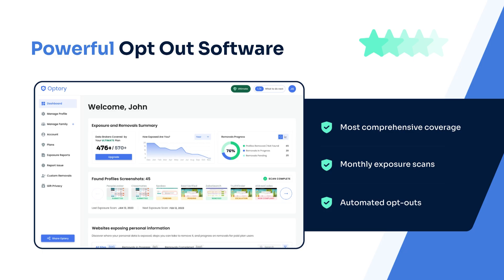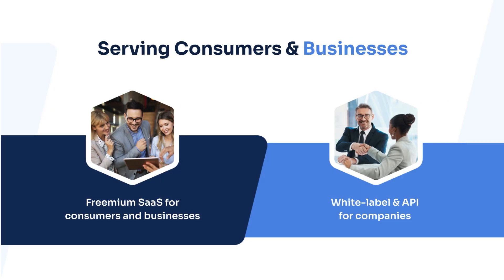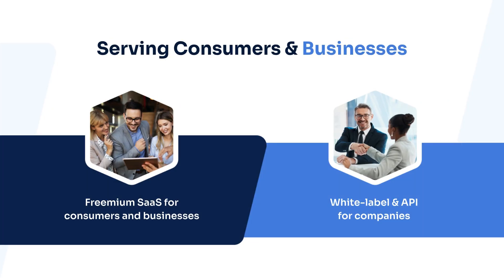Bonus tip: if you're a business owner worried about the security of your employees, we also have Optory for business. Go to Optory.com to sign up for your free exposure report.